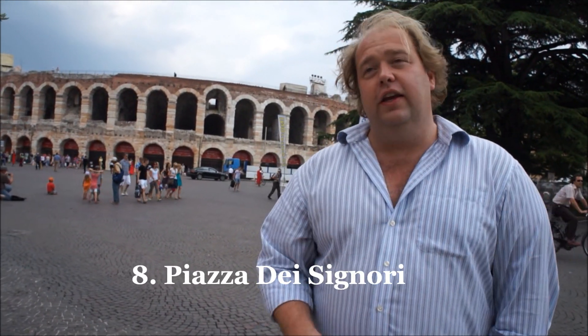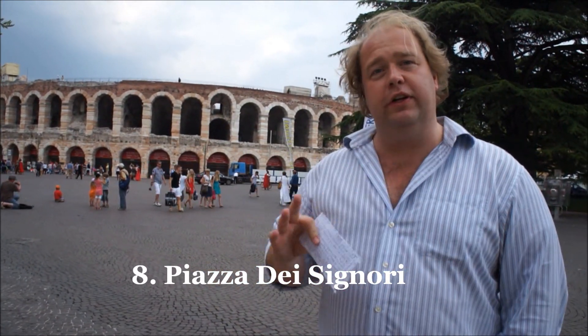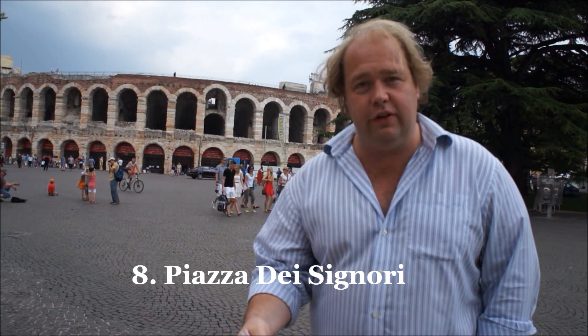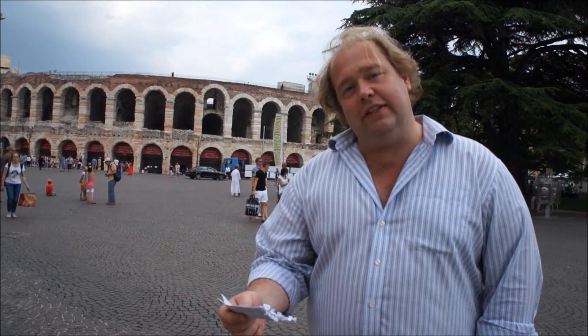Number eight, you have Piazza dei Signori, which has Renaissance buildings around it. You can see the tombs of the della Scala family, which is famous here in Verona — a really nice thing to check out.